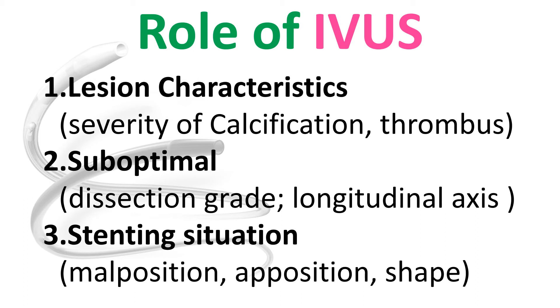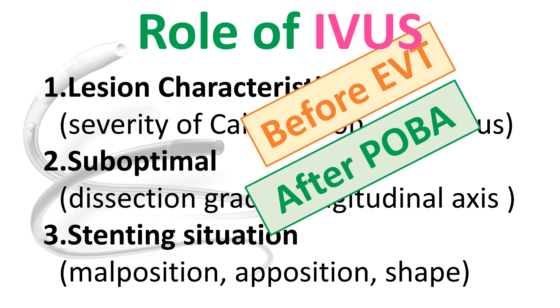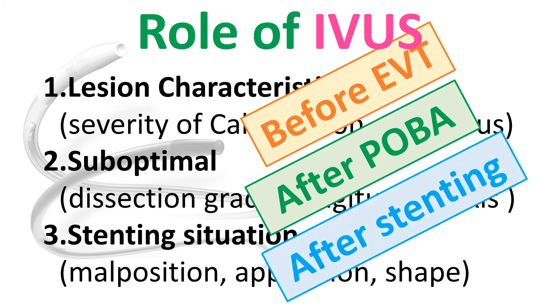Let's talk about the role of IVUS for aorto-iliac stenting. We usually check lesion characteristics using IVUS — this is before and after the guidewire passage. After guidewire passage, we can perform balloon angioplasty. Then we also check by IVUS for dissection grade or whether the result is suboptimal. Finally, after deploying the stent, I check the stent apposition and shape. So if we use IVUS, three-step IVUS checking is needed, I think.